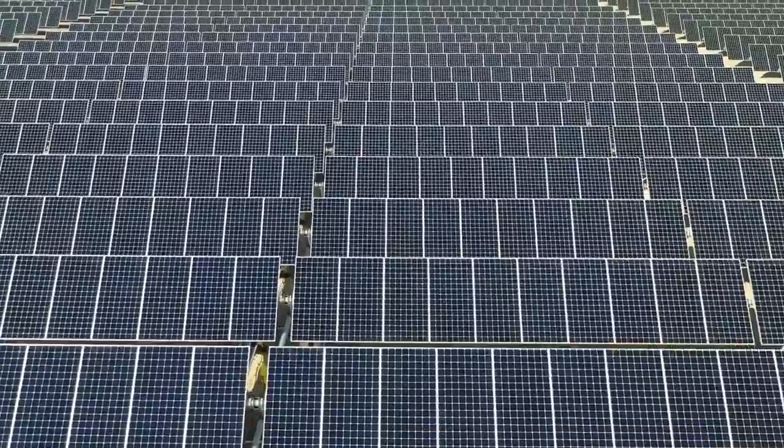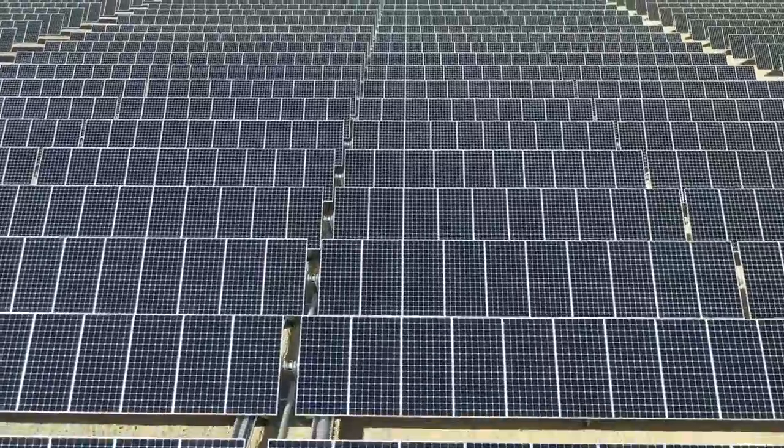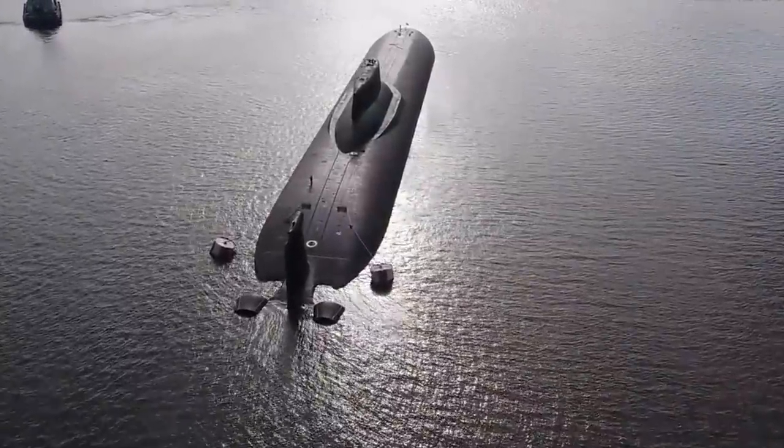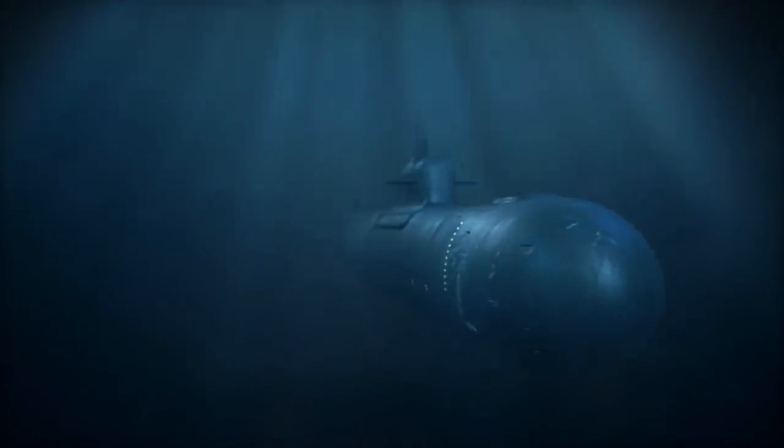The ship is equipped with two 50,000-horsepower turbines. Its maximum speed is 27 knots while submerged. Imagine a nine-story building that can move 30 miles per hour in the water, and 22 knots at the surface.